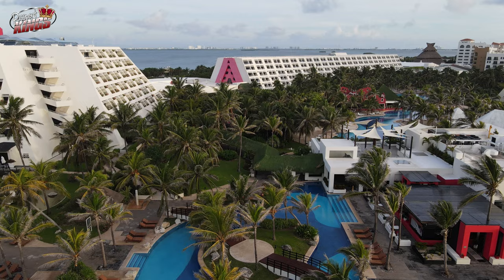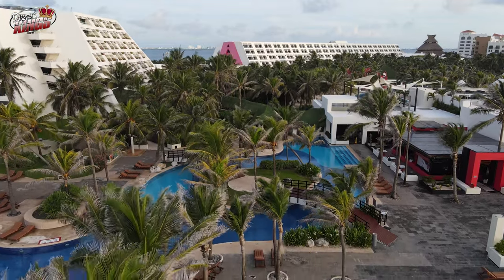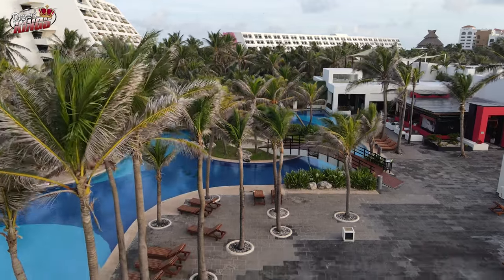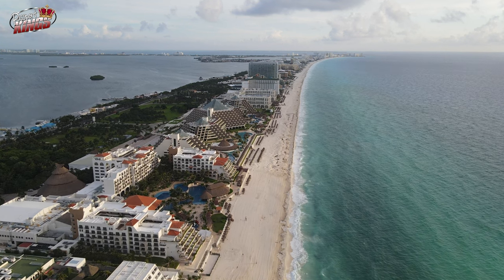Choosing the right accommodation can make or break your trip, so it's important to consider your budget, travel style, and preferences. Whether you're looking for an all-inclusive resort, a boutique hotel, or a budget-friendly hostel, there are plenty of options to choose from in Cancun.